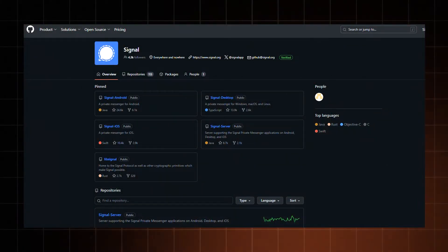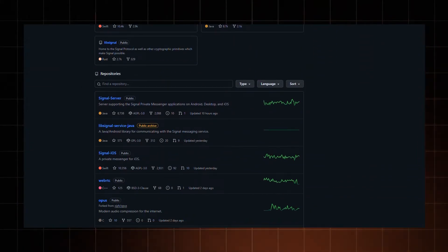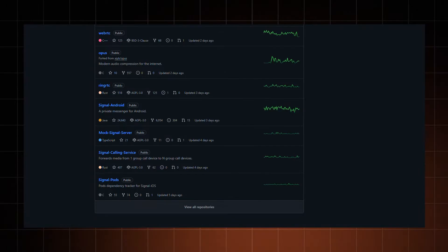But why use the Signal app then? First of all, transparency. Signal is completely open source, which means that you're not using a cat in a bag. The app's functionality and structure are publicly accessible, so there's a guarantee of no illicit activity happening behind the scenes.